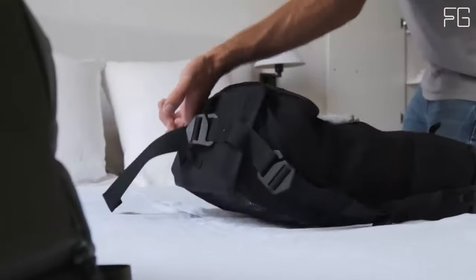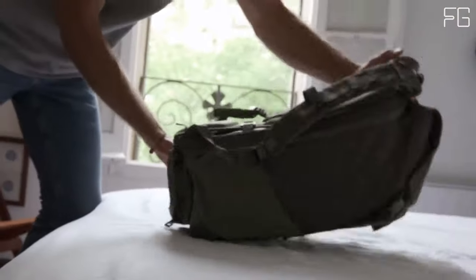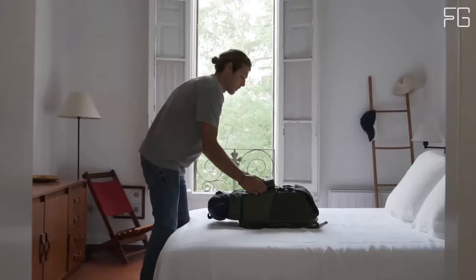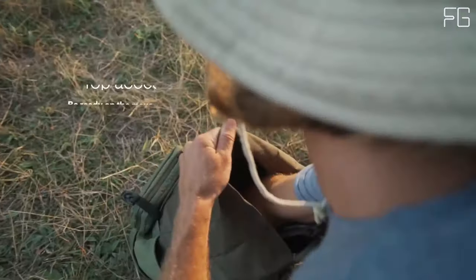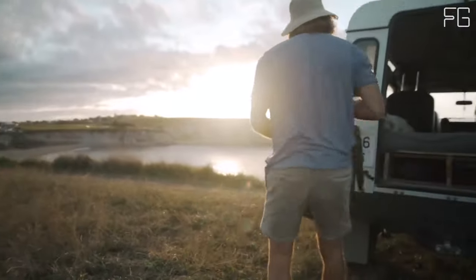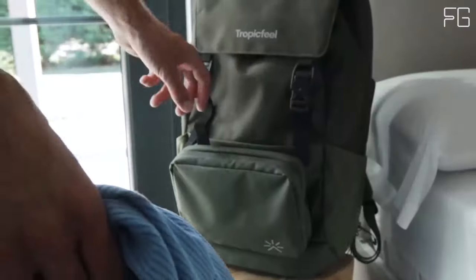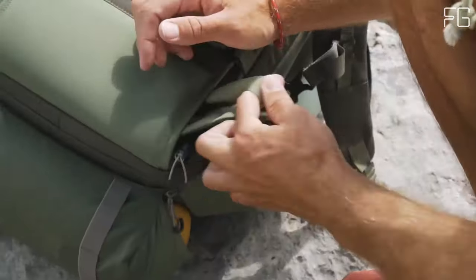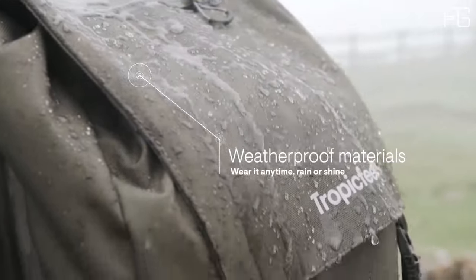Weatherproof materials keep your belongings safe and dry even in challenging conditions. Sustainability is a core principle — the Shell Backpack is made with 100% recycled nylon and 64% recycled polyester, reducing its environmental footprint, and the factories producing these materials hold major sustainability certifications. Despite its generous storage capacity, the backpack remains lightweight, allowing travelers to pack more while still traveling light. The Shell Backpack does not come with accessories by default, but they can be purchased as part of a shell combo or individually, allowing you to tailor the backpack to your specific needs.